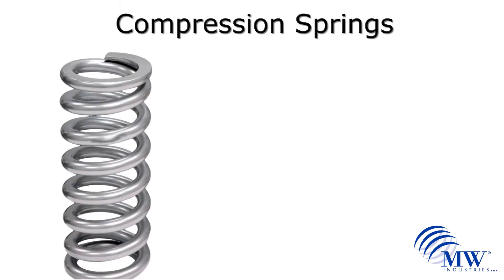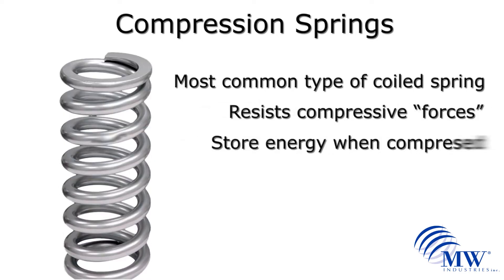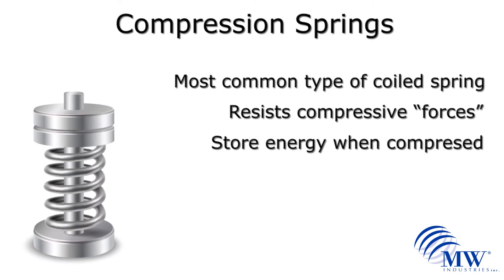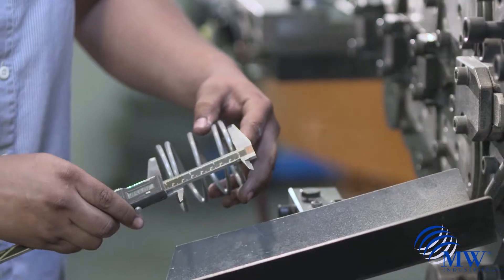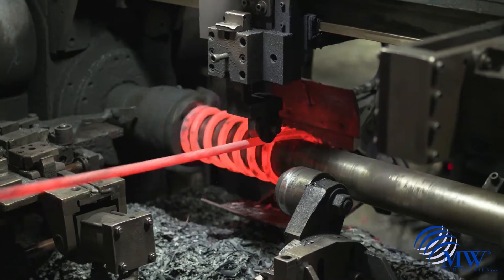Compression springs are the most common spring configuration and are used to resist applied compression forces or to store energy in the push mode. The spring contains the most potential energy when it is compressed. MW Industries offers a superior compression spring solution because of the capabilities and synergy of the combined family of companies.